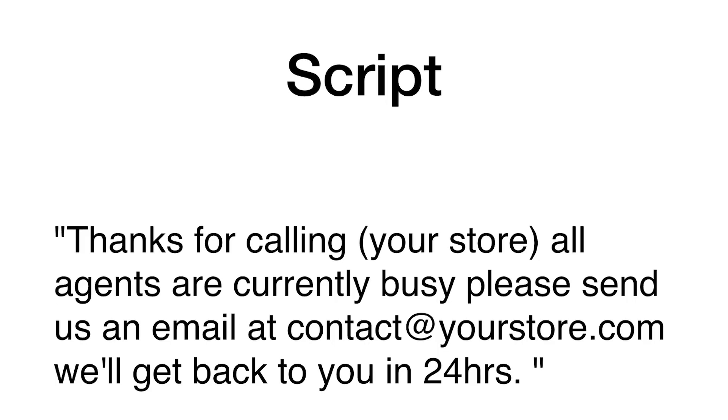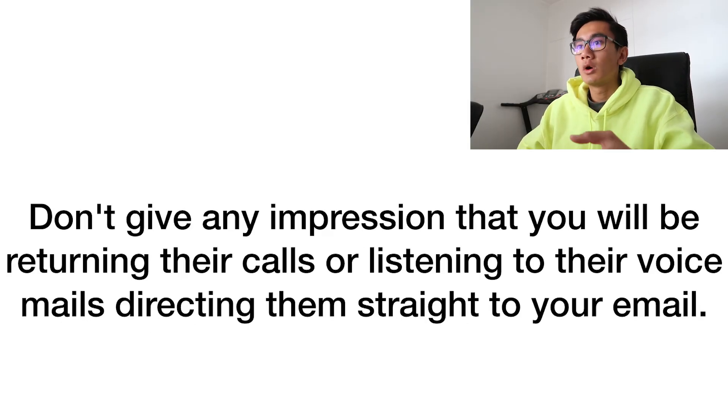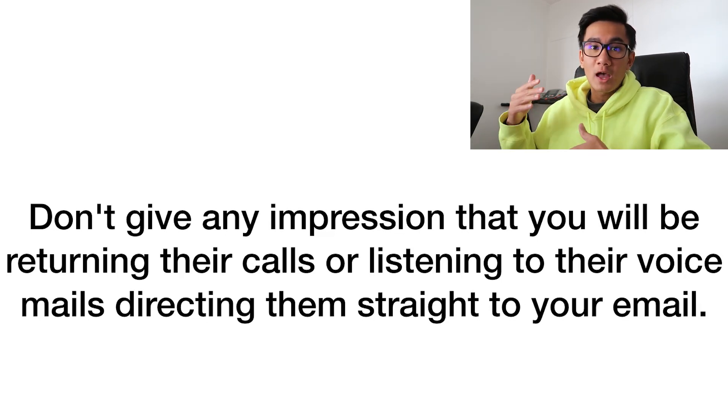Here is the script: 'Thanks for calling [Your Store]. All agents are currently busy. Please send us an email at contact@yourstore.com and we'll get back to you in 24 hours.' As you can see, we're not giving them any impression that we'll return their calls or listen to voicemail — we're directing them straight to our email, which we have monitored with a customer service focus.